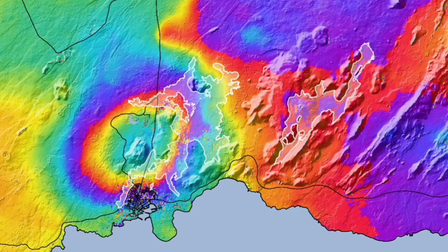To the right you can see Grindavík outlined on the map for reference. To the center and slightly to the left, that's the new area — Svartsengi.